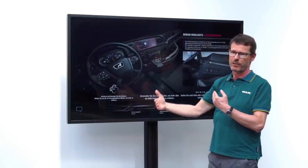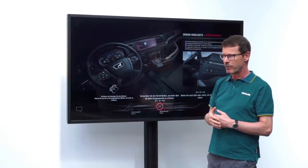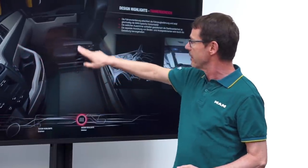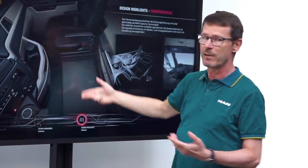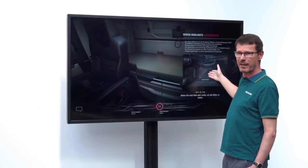The separation between display element and operating element is achieved, which is very important because the display element must be located as far away from the driver's point of sight as possible, so that adaptation times are reduced when their gaze switches from the road to the display. We have created a lot more interior space, also because we no longer have a shift console when we have an automatic vehicle — as you can see, there really is more than enough space.